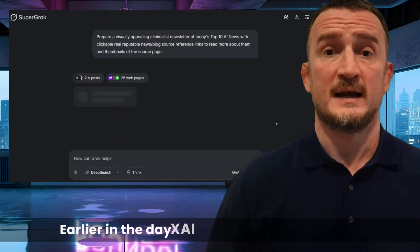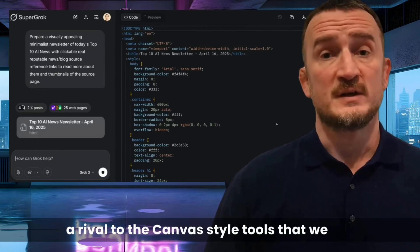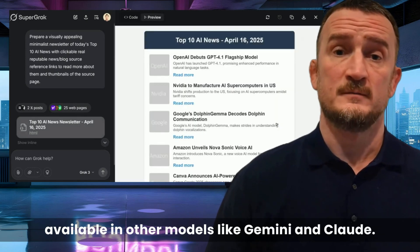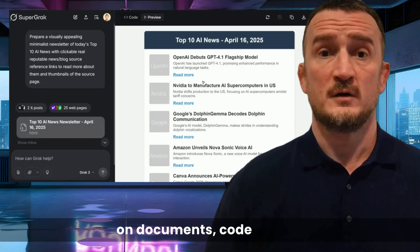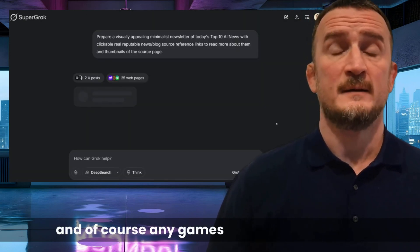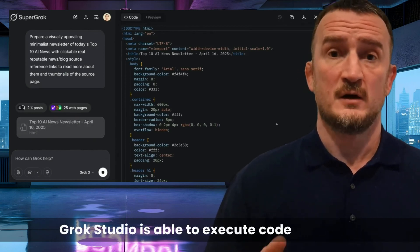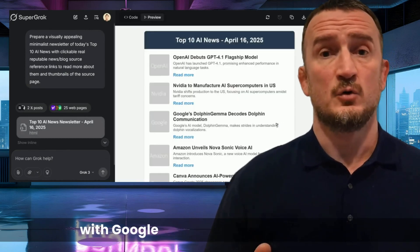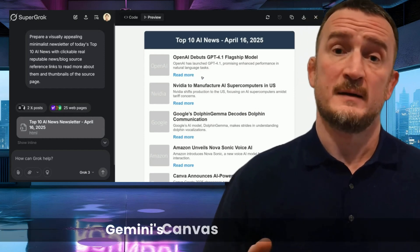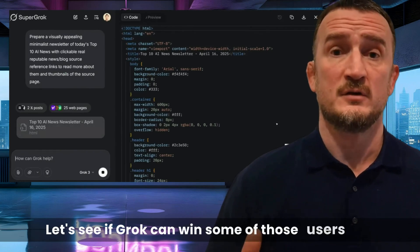XAI announced Grok Studio, a rival to the canvas-style tools available in other models like Gemini and Claude. The Studio option allows real-time collaboration on documents, code, reports, and any games that you vibe coded. Grok Studio is able to execute code in Python, C++, and JavaScript, and it can integrate with Google Drive for file management. Gemini's canvas has been very well received since launch — let's see if Grok can win some of those users over.